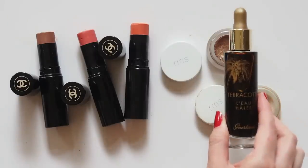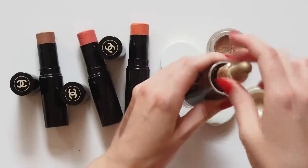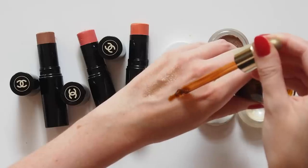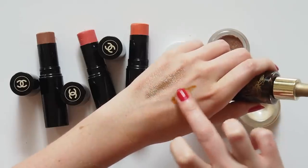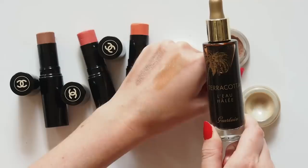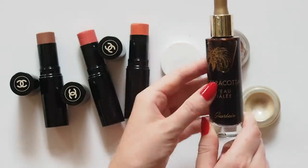Honorable mention here to an amazing product I picked up in France a few years ago: the Guerlain Terracotta L'Eau Allée Bronzing Water. Very cool concept — it's light as water, so you can blend a couple of drops into your moisturizer or foundation, or dab it onto the high points of the face. You hardly need any — just what's on the end of the dropper. Up the cheekbones and a little on the bridge of the nose. Naturally sunkissed.